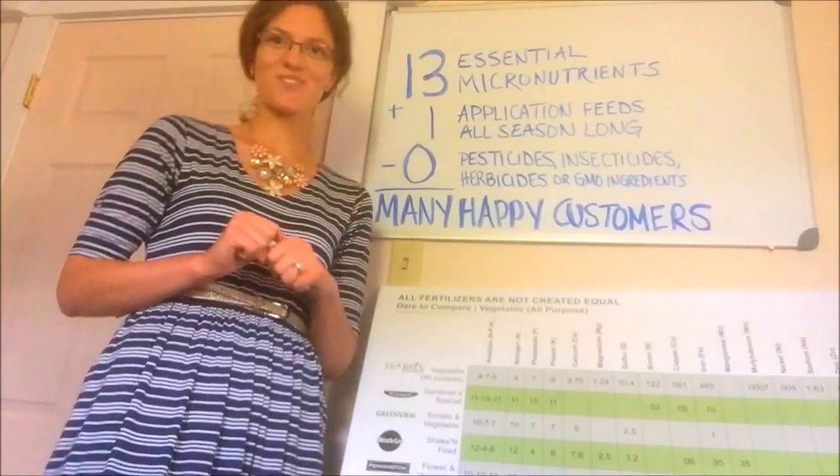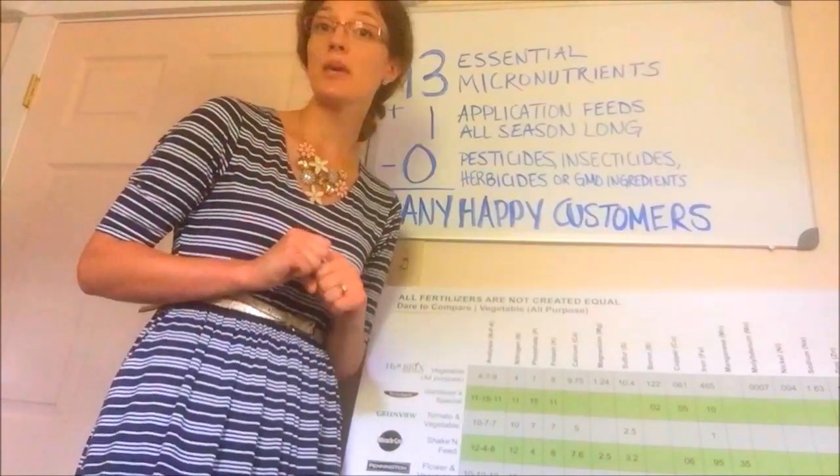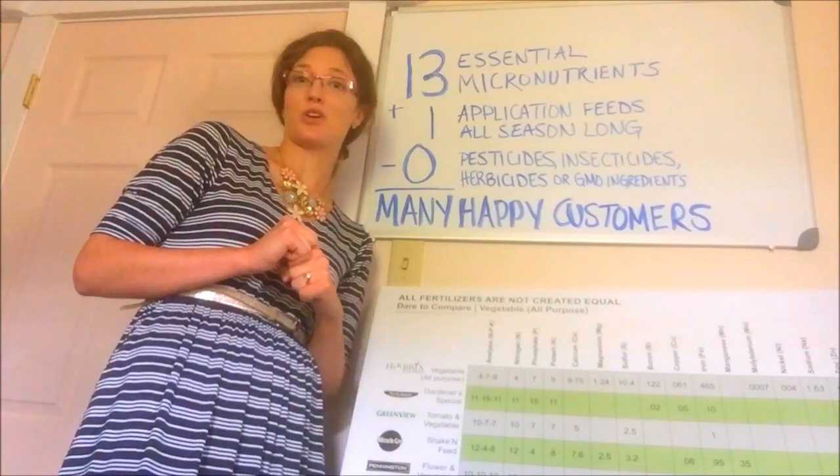Good morning students and welcome to the Hierobricks classroom, where we are going to discuss some of the key points you need to know about Hierobricks fertilizer. First, let's start with a simple math equation.